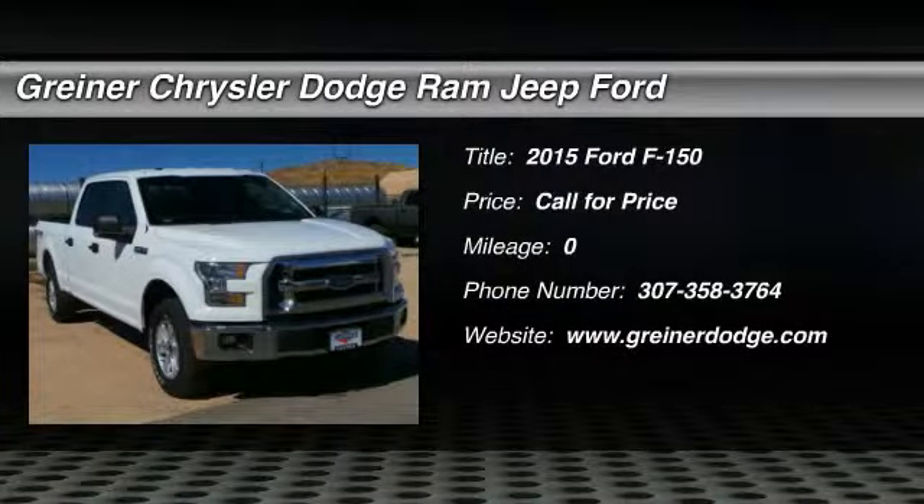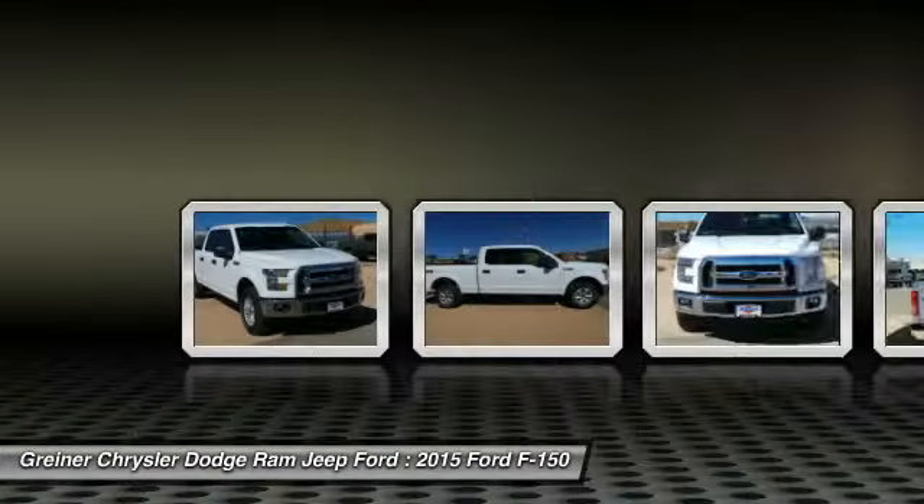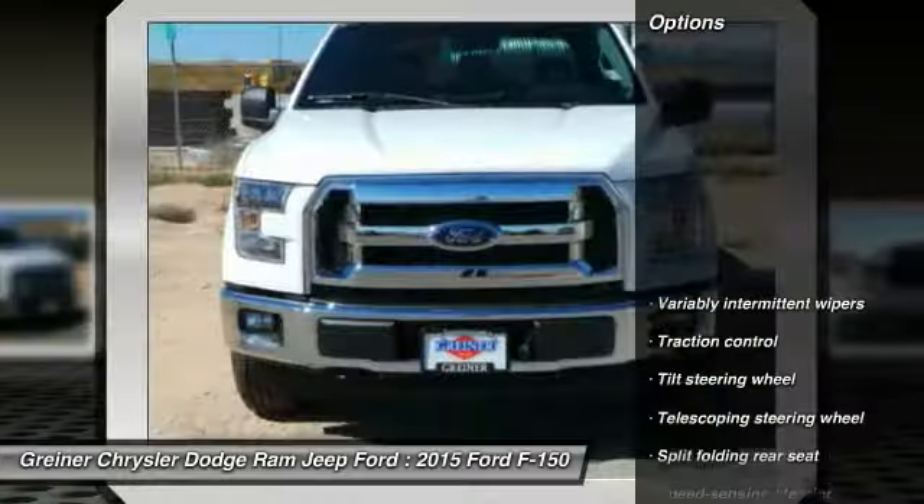The 2015 F-150. A Ford F-150 knows how to handle any situation. It's built to follow orders, no whining. Here are some of this vehicle's great options.